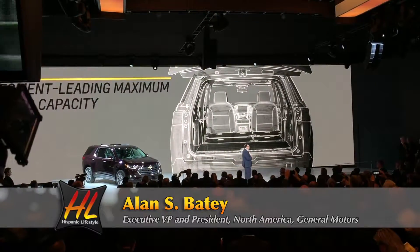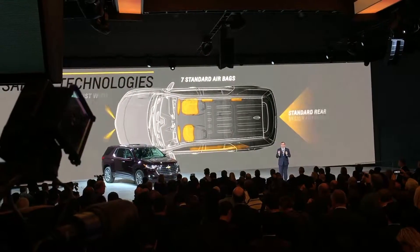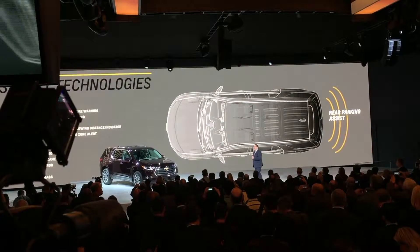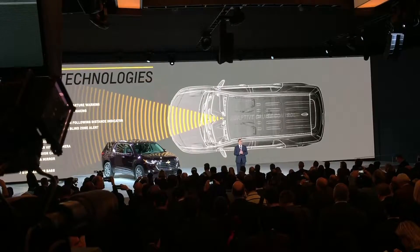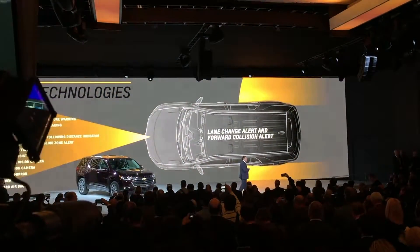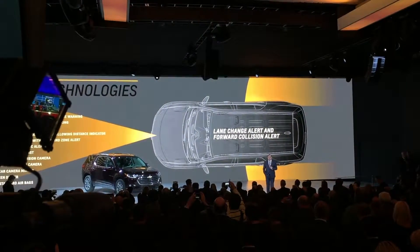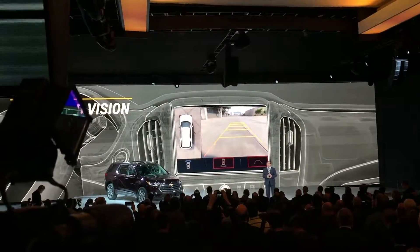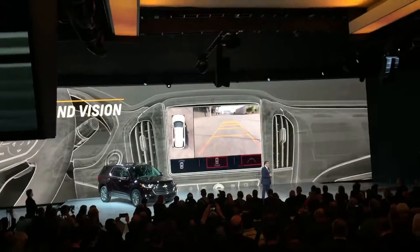When you're carrying your friends and family, it's important to know that you've got the latest safety technologies working with you to make drivers safer. Advanced features like adaptive cruise control, low-speed and full-speed forward automatic braking, lane change alert and forward collision alert. And nothing beats our surround-vision camera to give you that bird's-eye view of your surroundings when you're parking or when you're in reverse.